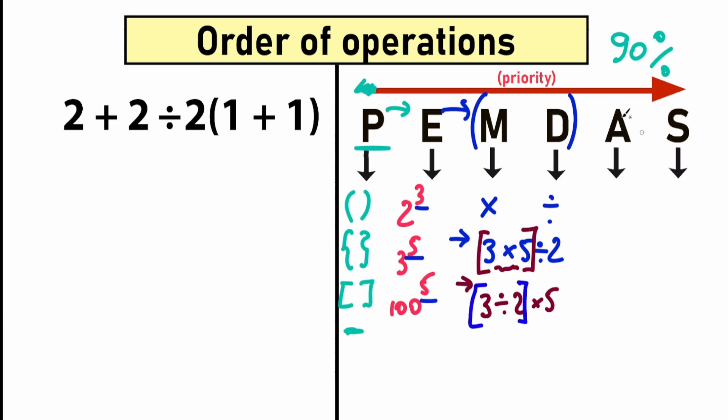And in the end we have A and S — Addition and Subtraction. This is very basic. In most cases you don't need an order of operations reminder for this. So it was a quick introduction about PEMDAS. I really hope you understand my thoughts, and now let's apply this PEMDAS order of operations to our example.